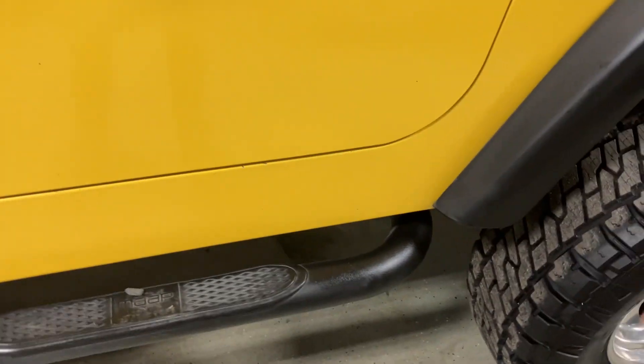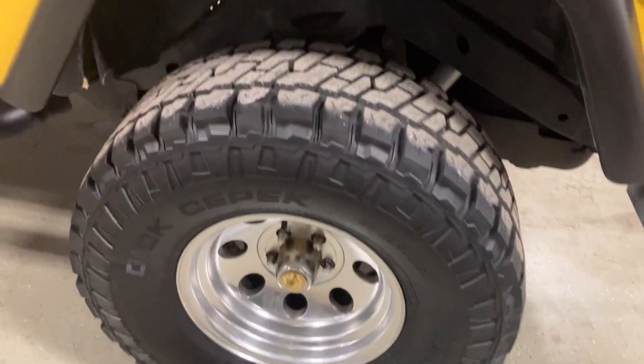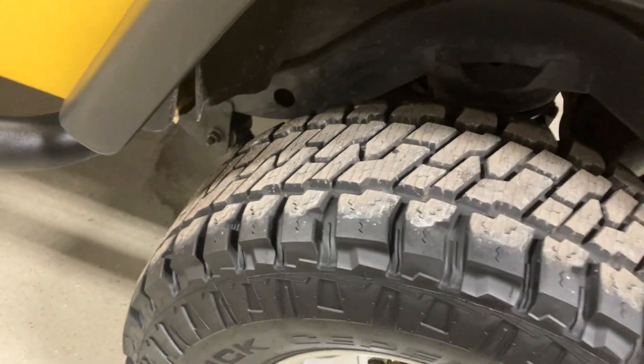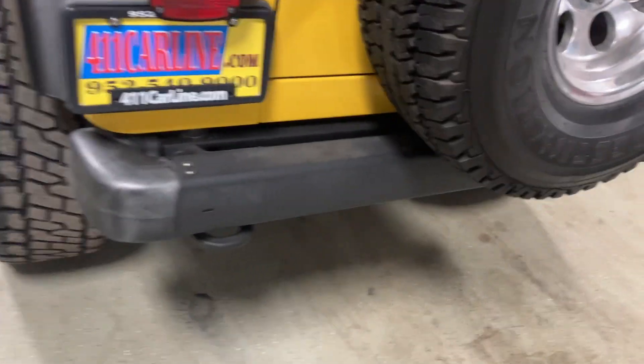The rockers are nice and clean — no rust or anything. Doors are nice and clean. Wheels are in beautiful shape. This one's never been off-roaded; it doesn't even look like it's been down a dirt road in its life. California truck, so not surprising.